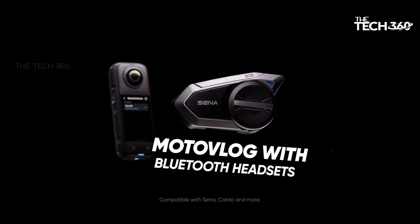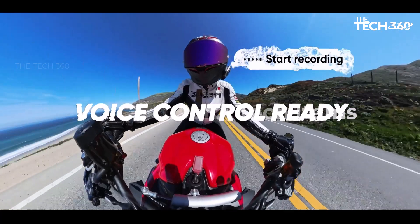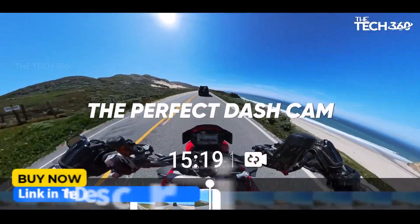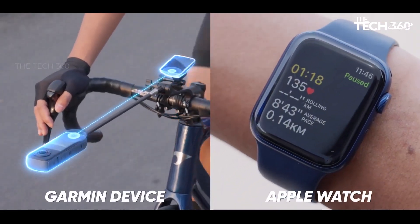Hi guys, today we're going to take a look at some super useful tech items. If you want more information and the most up-to-date pricing on the products mentioned, be sure to check the links in the description below. Okay, so let's get started.